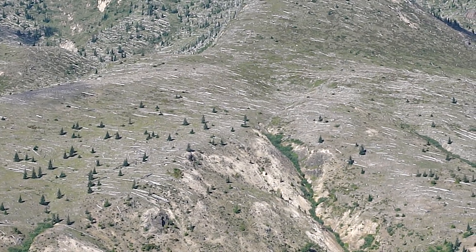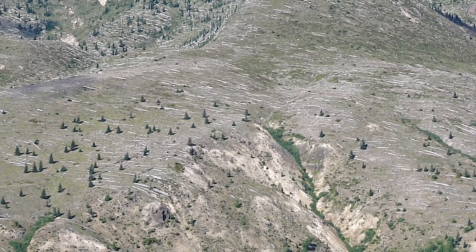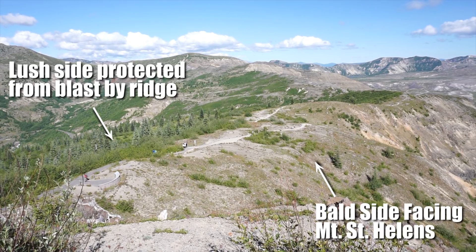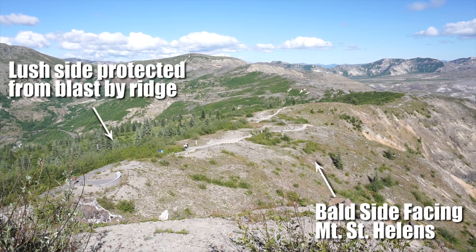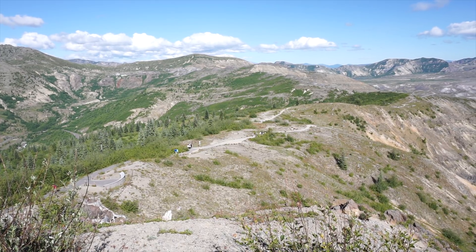Something else we saw on the eruption trail that was really awesome: there were all these downed trees on the far-away hillsides, all facing the same way — still there from the 1980 eruption — the exact same trees. On the opposite side of the ridge, the downslope not facing Mount St. Helens, there are nice big green bushes and trees. The stark contrast on one single ridge is just awesome: the side facing Mount St. Helens is bald with trees knocked over and everything, while the other side is still lush and green.